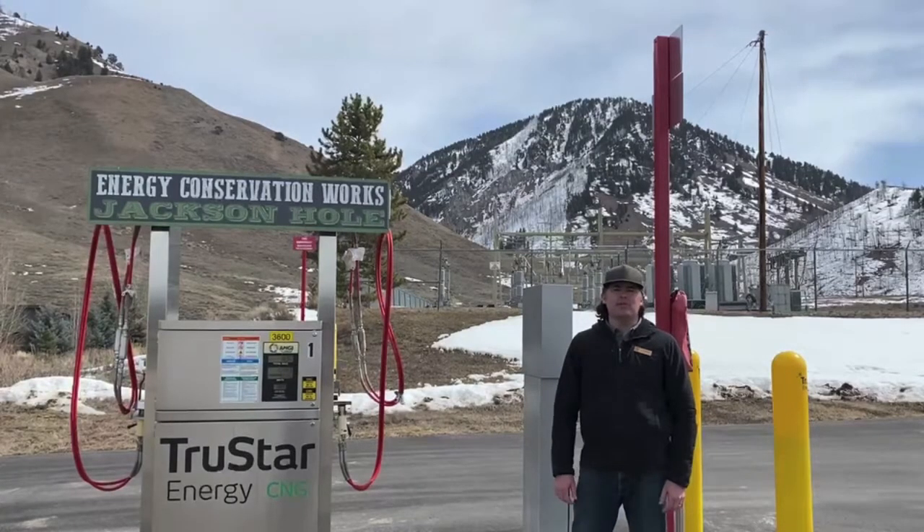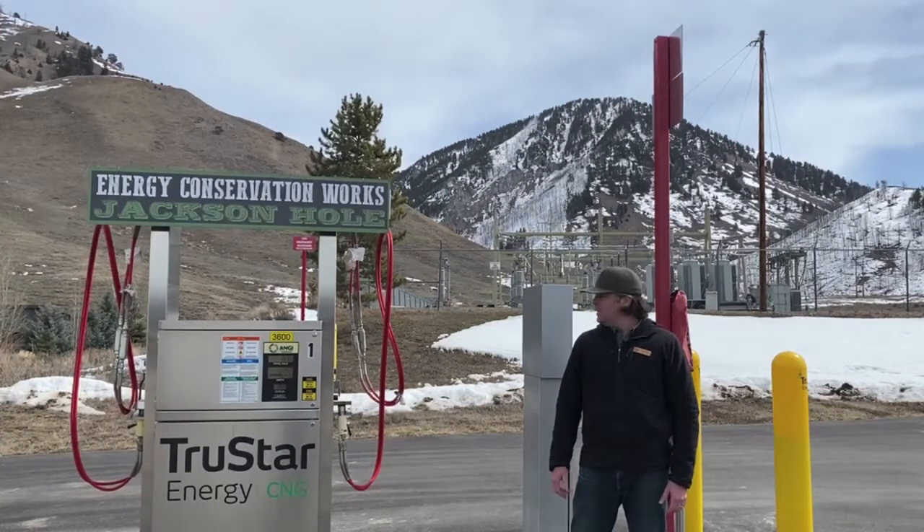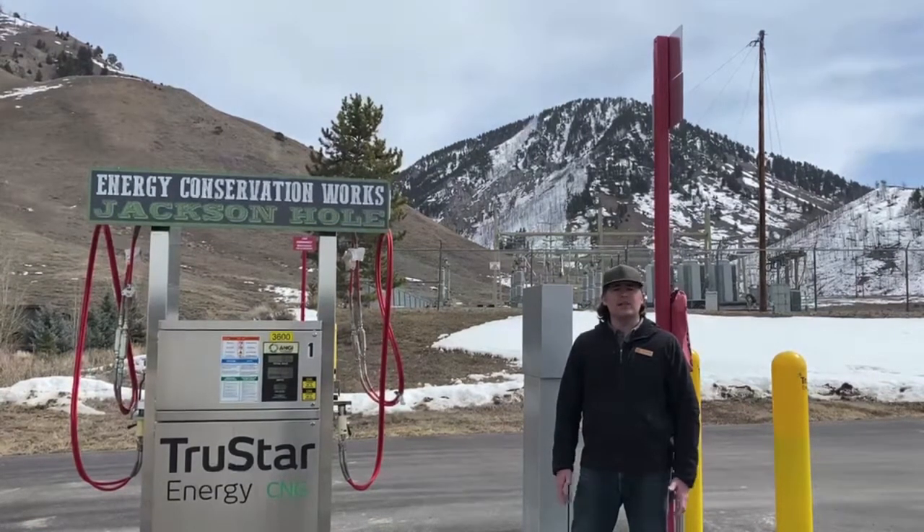Hi, my name is Phil Cameron, and I'm with Energy Conservation Works. We're here at the Jackson Hole Compressed Natural Gas Fueling Station. The station is located at Lower Valley Energy on South Highway 89, and it provides 24/7 access to the public for CNG fueling. This station was made possible in partnership with Lower Valley Energy and the support of Yellowstone Teton Clean Cities. Energy Conservation Works worked with our joint powers partners at the Town of Jackson and Teton County to pursue funding from the State of Wyoming's Business Council to make this station possible.